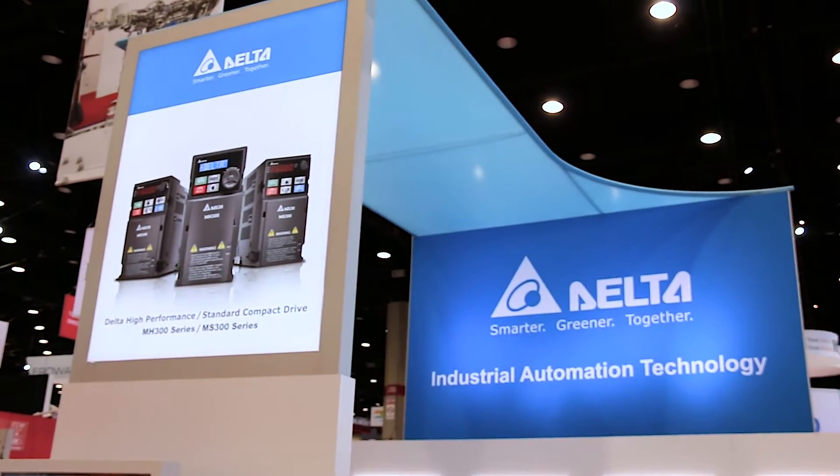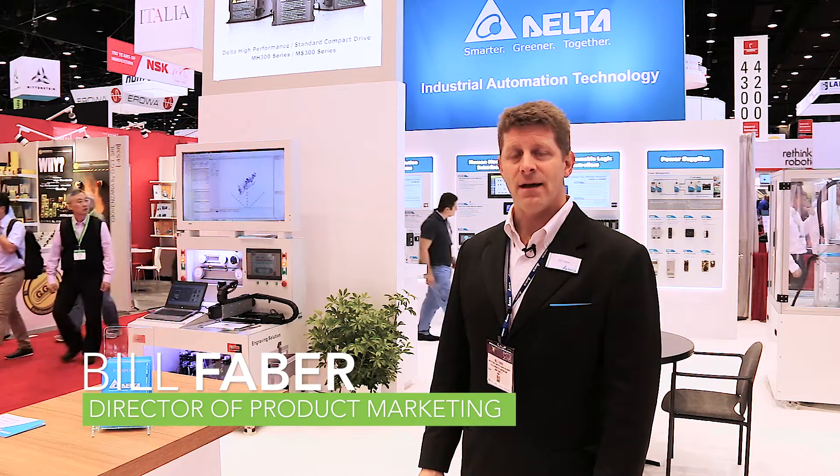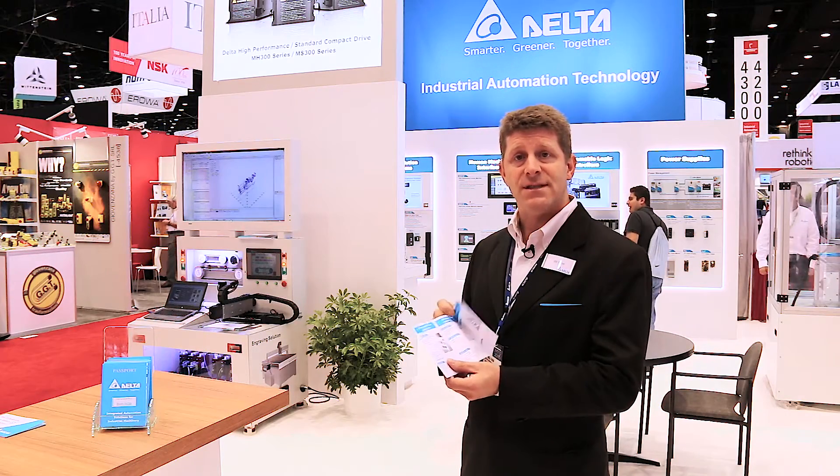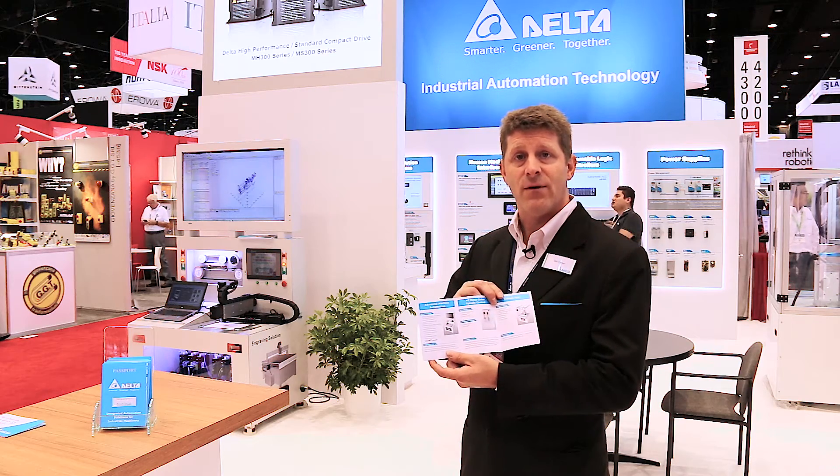Hi, my name is Bill Faber from Delta Products Corporation. Today we're at IMTS booth E4338 and we are asking you to grab a passport — an industrial automation passport — and join the journey of smart manufacturing. Today we're going to show you some of the key enabling technologies that Delta has on several of the different platforms.